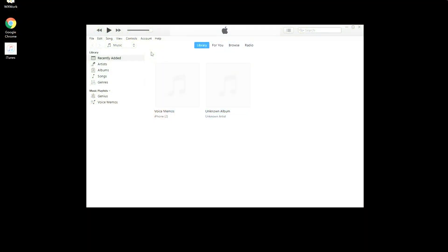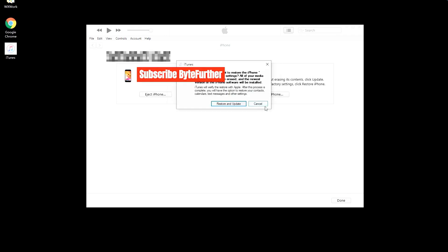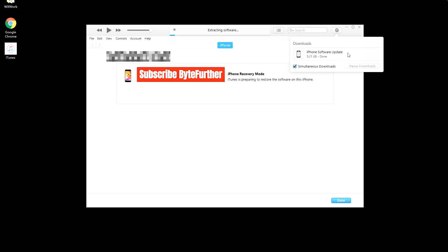Fourth, go to iTunes or Finder and click the restore option from the pop-up window, then click the 'Restore and Update' option. Finish the following steps until iTunes or Finder starts downloading the iOS software. Then wait for the application to extract the firmware and install it on your iPhone unavailable or security lockout try again in three hours stuck iPhone. This might take one to three hours.